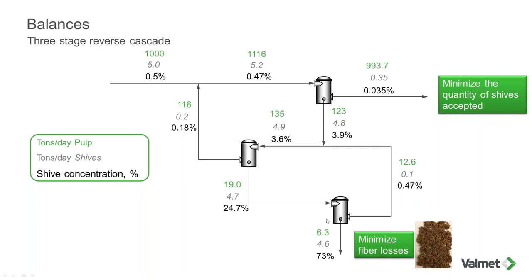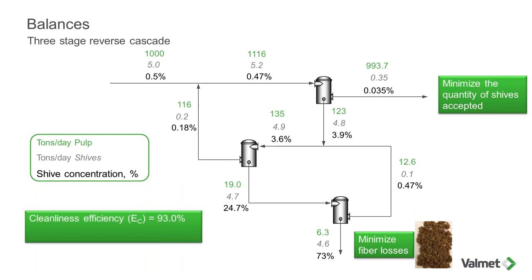We have a screen room of 1,000 tons per day with 5 tons of debris — about 0.5% concentration. Our goal is to minimize the quantity of shives or debris going forward for the best pulp quality, while also maintaining good yield and minimizing fiber rejected out of the system. We can calculate cleanliness efficiency by comparing the debris concentration accepted versus the feed: 1 minus 0.035 divided by 0.5, giving a cleanliness efficiency of 93%. We can also evaluate mass reject efficiency: 4.6 divided by 5 gives 92%.